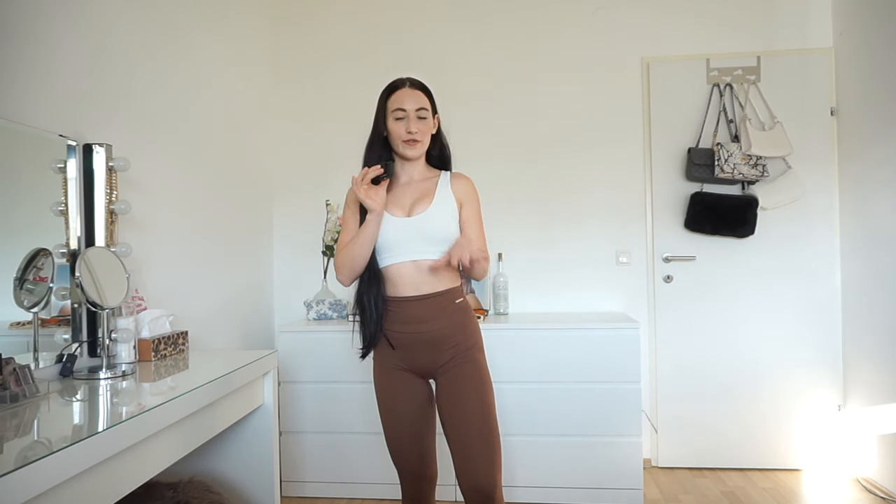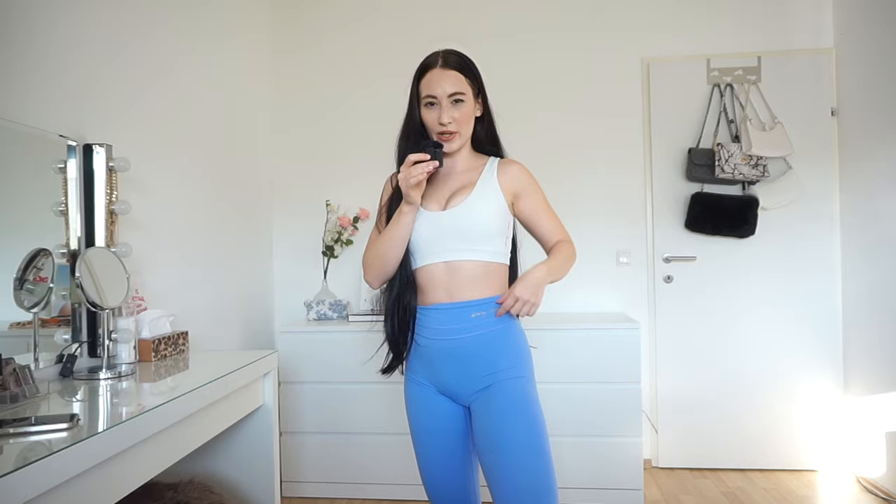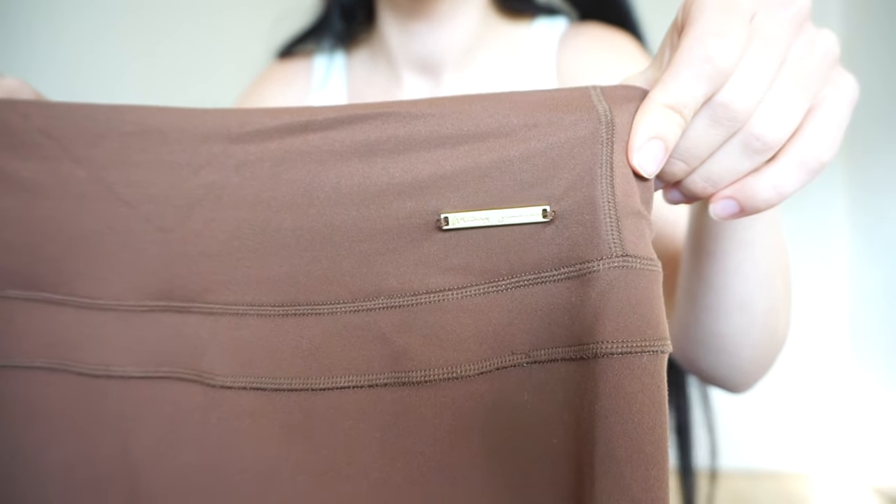Next we have this stunning brown color — this one just screams fall for me. I usually wear this in fall so much. Love the detailing in the back. Next we have this absolutely stunning blue, which I think is one of the prettiest blues I've ever seen. This is from the V2 collection — you can see the detailing here says Whitney Simmons in letters, and the other one has a little gold block. I personally love both. In the back, this one has mesh detailing that the others don't have anymore.